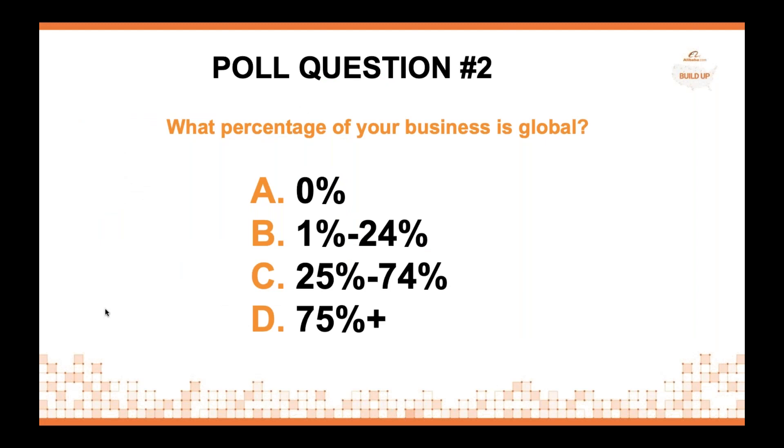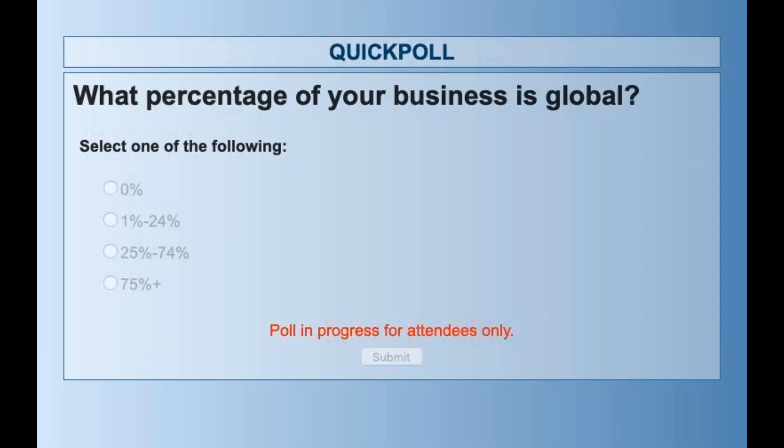That leads to our next poll question. We're wondering, of our audience today, what percentage of your business is global? Are you doing 0% of your business globally, less than a quarter, between a quarter and three quarters, or is 75% of your business global? We'll give everyone about 30 seconds to answer this.